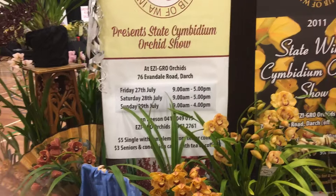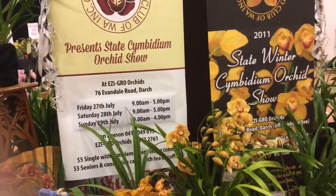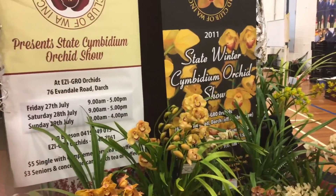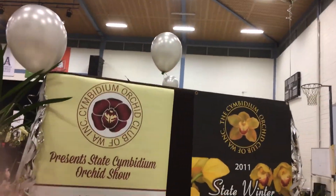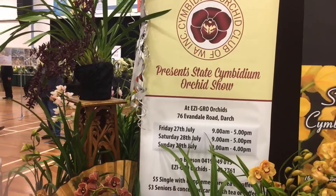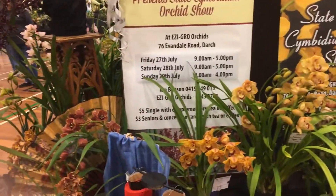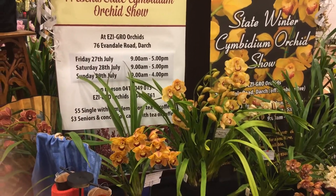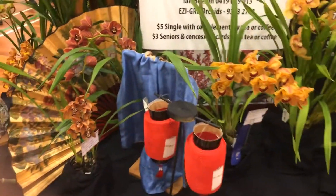This is just one of many displays, but there are some absolutely stunning Cymbidiums in here. The theme of this particular display is 25 years, so we've got silver balloons, silver ribbons and bits of silver stuff dotted around, because the Cymbidium Orchid Society — of which I was the president last year and the year before — is celebrating its 25th year. So let's go and have a look at some stunning Cymbidiums.